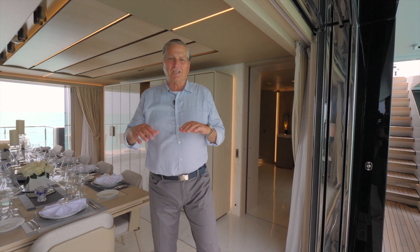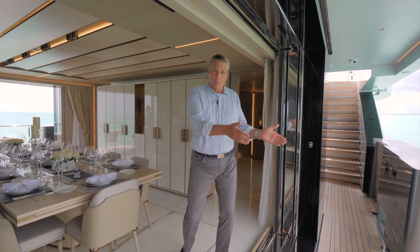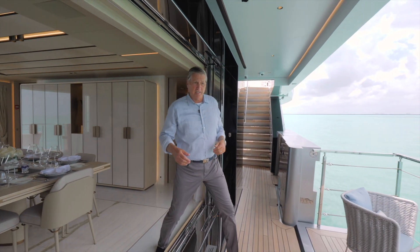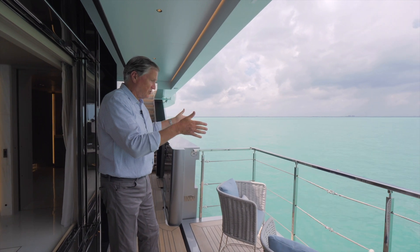One of the key features is the large opening port and starboard from the main salon to the opening balconies. As you can see, the view is amazing and you are connected right to the ocean.